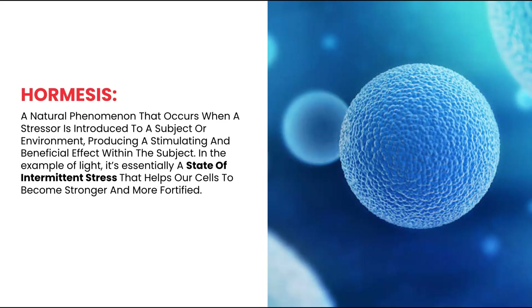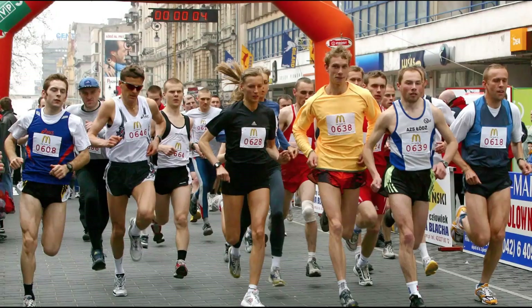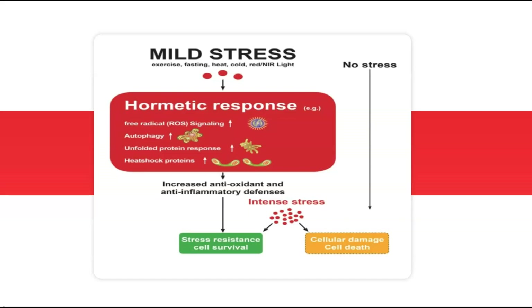Hormesis occurs not just with light — exercise is a perfect example. If you were out of shape and decided to run a marathon, you'd likely not finish, or if you did, you'd be in extreme discomfort for days. But if you started slow, trained, and built up to miles, your body would be more prepared to handle the physical stress of a marathon. In this diagram, you see mild stress — not running a marathon cold — which creates a cellular response that strengthens cells and makes them more resistant to damage. Whereas intense stress, or even no stress, can lead to cellular damage and death. But intense stress, when slowly built up with consistent mild stress, can lead to increased stress resistance and cell survival.